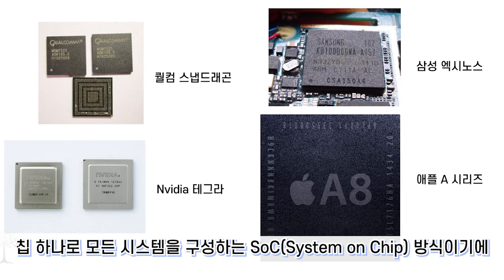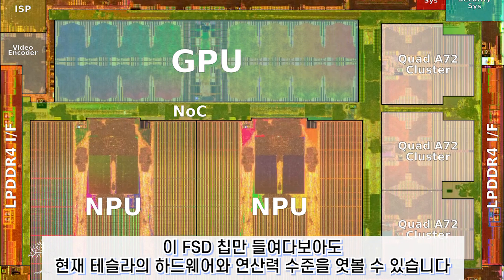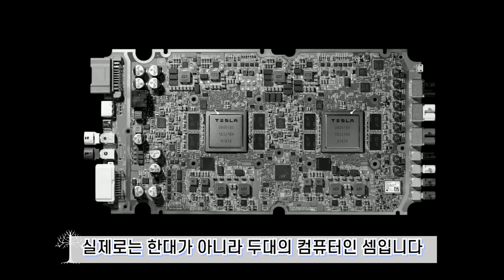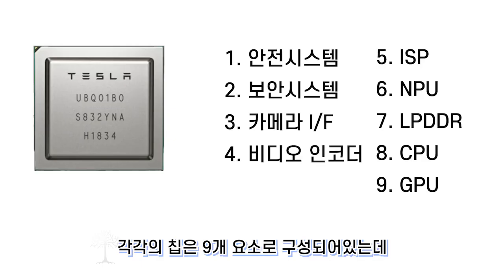The FSD system is built as a new system-on-chip (SOC), developed using Tesla's own hardware. The FSD computer features two chips, and each chip has 9 components.